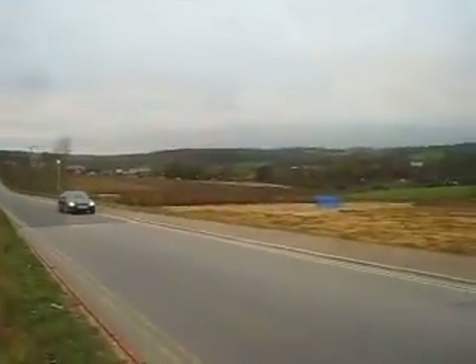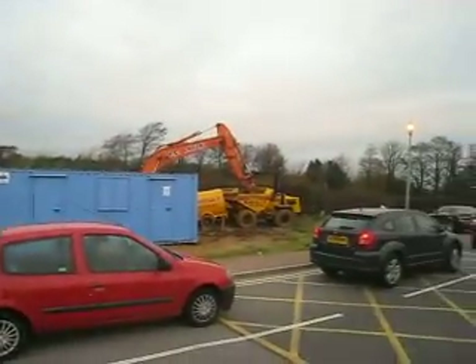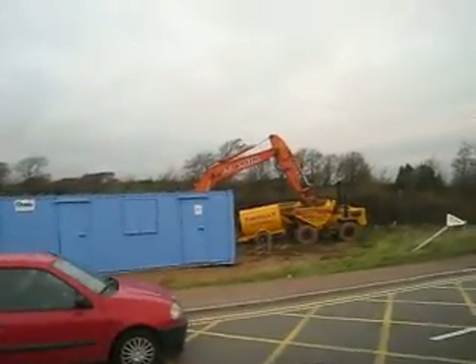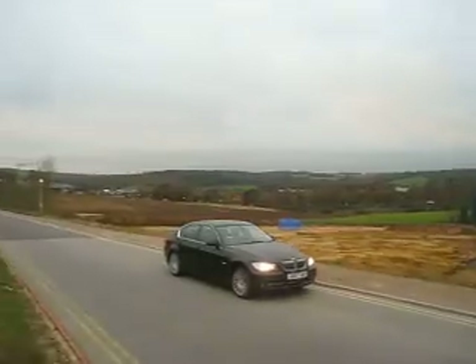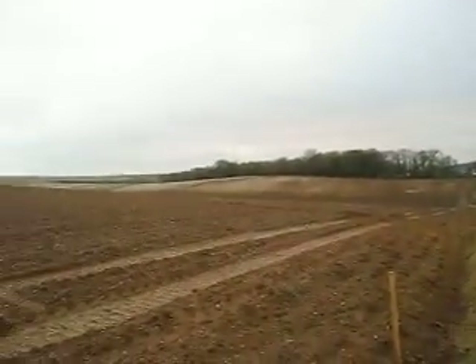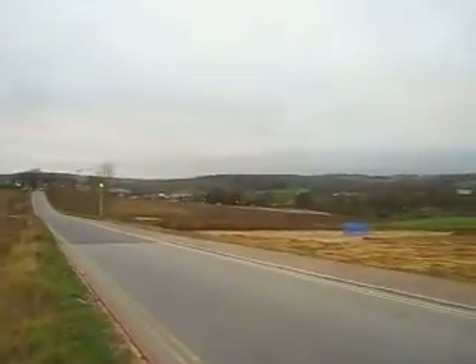Here we are at the proposed Falmouth Stadium site. All the stuff over here is where the archaeological dig people are all set up. They're just doing a bit of preliminary archaeology just to make sure they're not building it on a Roman villa. They've found some intriguing stuff.